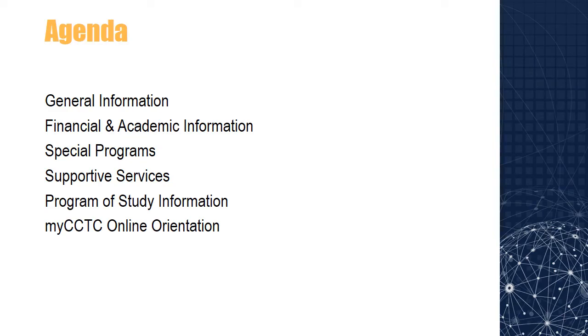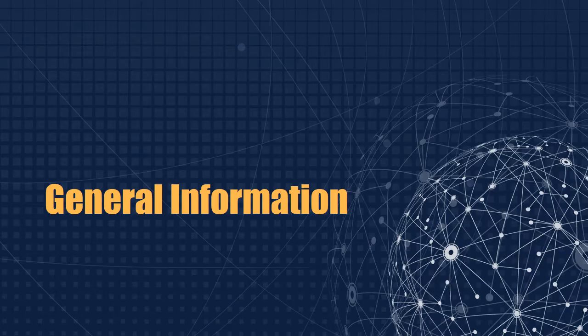We'll start with a general overview about the college and its services, and then focus on financial aid, advisement, and student records. We'll then tell you about our special programs and supportive services and help you learn about your program of study. Lastly, you'll learn about MyCCTC, our internal student website. At the end of this presentation, we ask that you please complete a very short questionnaire which will help us improve our services.